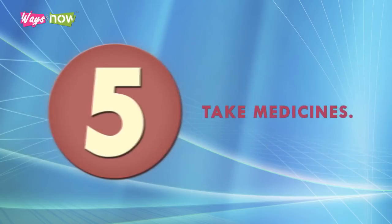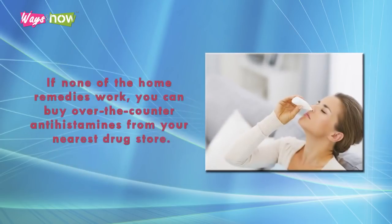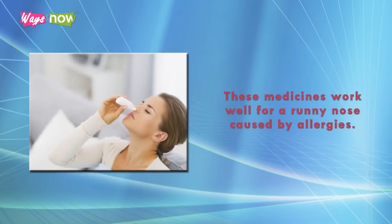5. Take Medicines. If none of the home remedies work, you can buy over-the-counter antihistamines from your nearest drugstore. These medicines work well for a runny nose caused by allergies. You can either buy the drowsy or non-drowsy type.